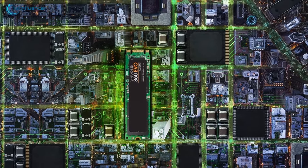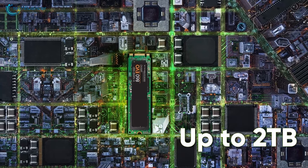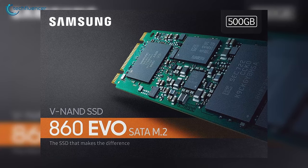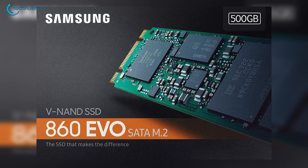As for storage, it offers capacities up to 2TB, giving you the possibility to store your necessary files without worrying about storage. In conclusion, the Samsung 860 EVO is a well-rounded SSD which makes it easier to suggest for most laptop owners.